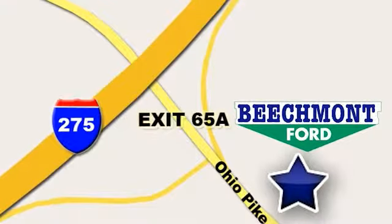Stop in today. Beachmont 4 — we're a friend in the community. Stop in today. We're easy to find, easy to deal with. Off of I-275 at 65A Beachmont Avenue.